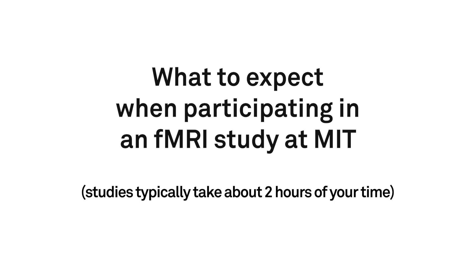Hi! We are very excited to have you participate in our study. We have recorded this video to make sure your scan session goes smoothly and you know what to expect.